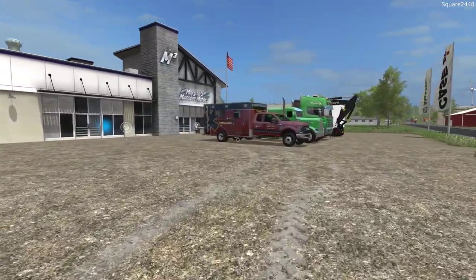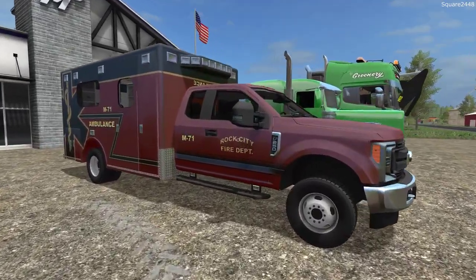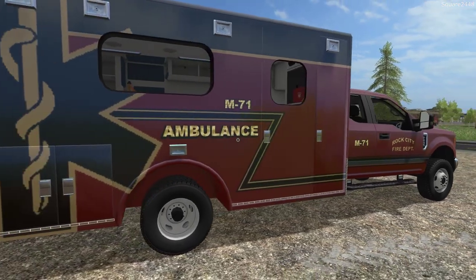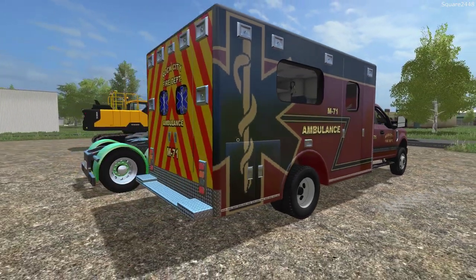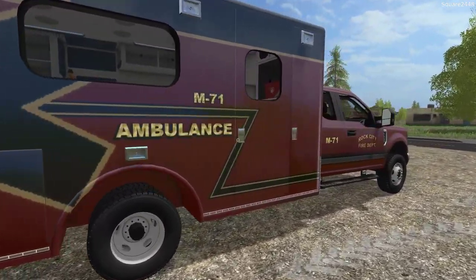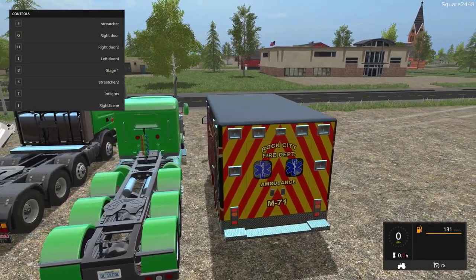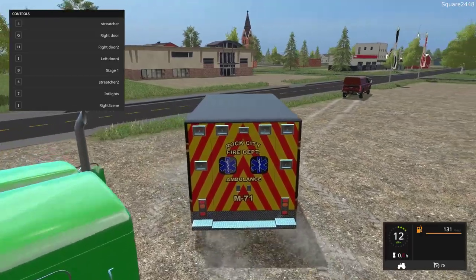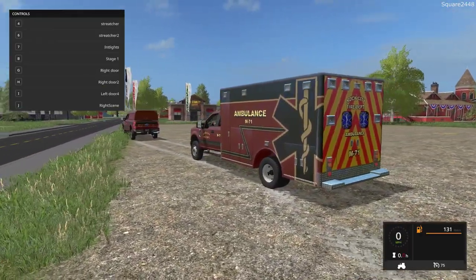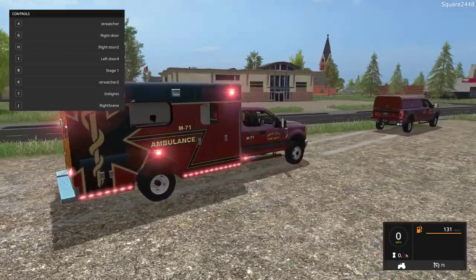Up next, we'll be taking a look at another 2017 — an F-250 XLT extended cab ambulance. Both ambulances were updated, and all of the doors work now. The textures are very nicely done. I actually showed both of these in previous reviews, but now they're updated. Let's take a quick look at all the different lights. Turn signals and everything work, and B, N, and M will turn on all of the emergency lights.